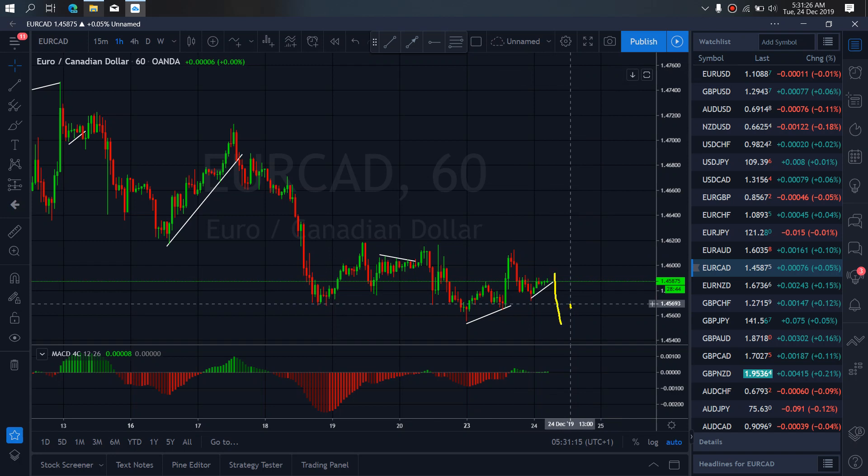On EURCAD — down. This is what you are looking for when you look at what we do.